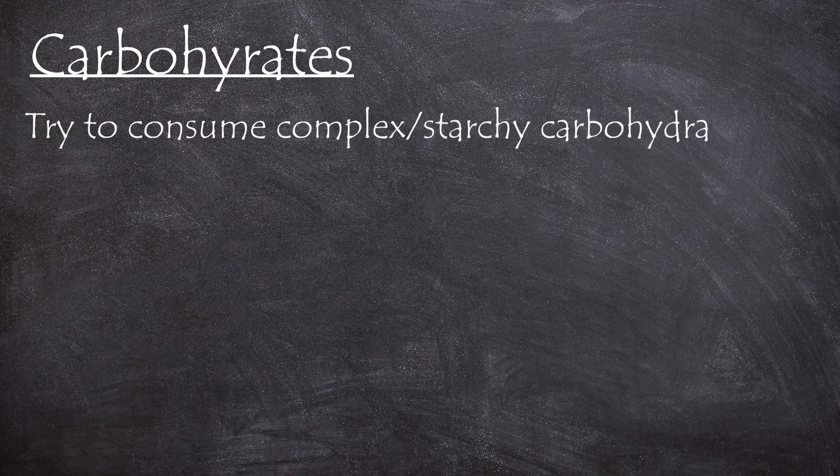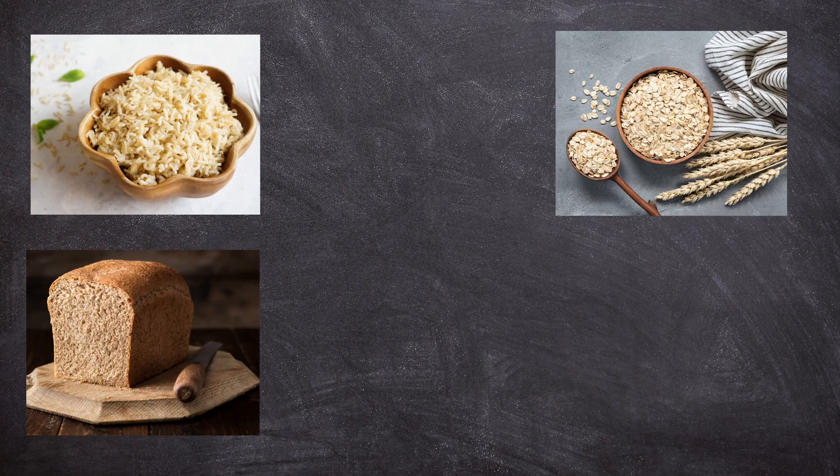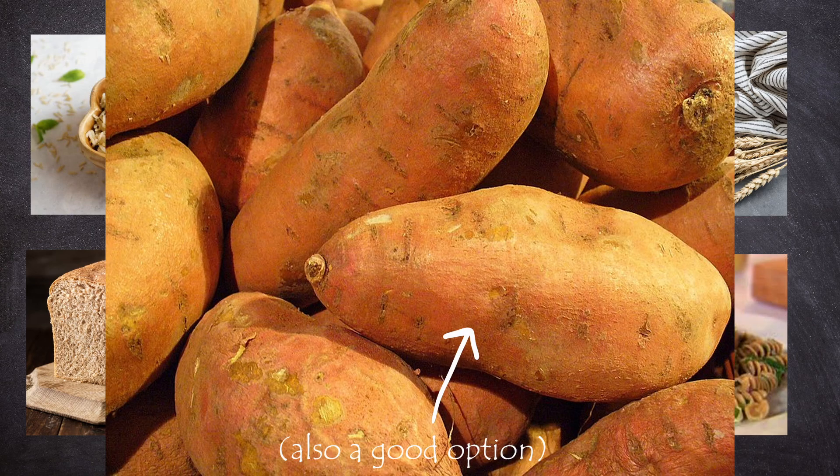Generally you want to consume complex or starchy carbohydrates as this will result in a more sustained release of energy during your run. A rough guideline is that 60% of your meal should be carbohydrates. This could include things like brown rice, brown bread, oats, whole wheat pasta, and sweet potatoes are also a good option.